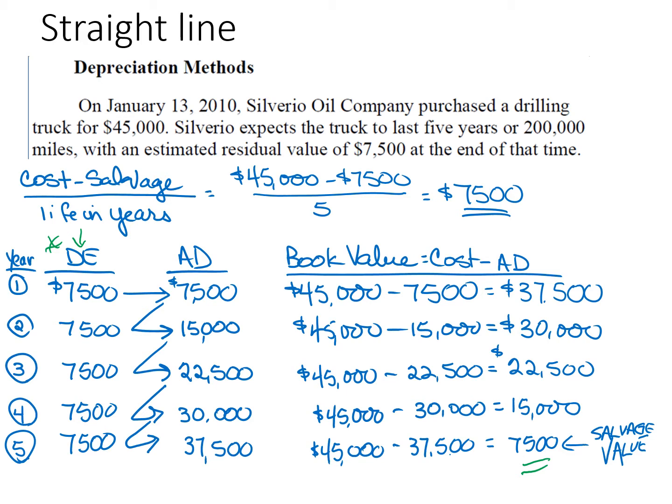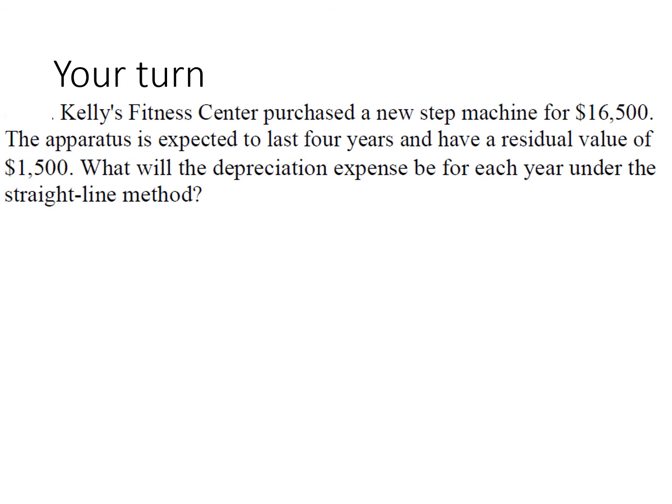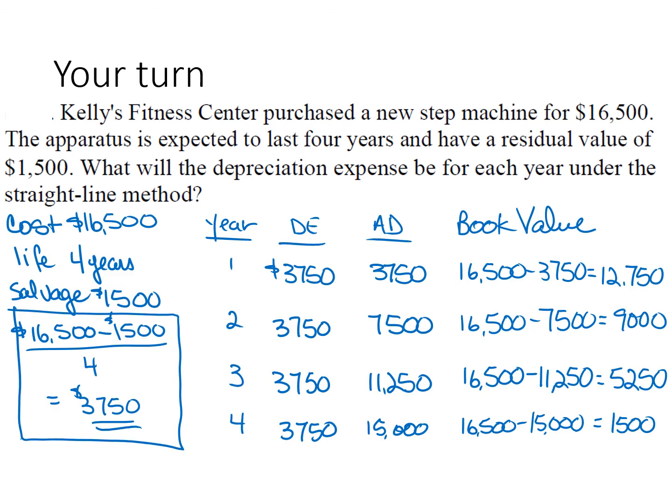Now contrast that with units of production. Here's the Kelly Fitness step machine at $16,500, with a four-year life and residual value of $1,500. You can do this on your own or study the example. Under straight line, notice it's the same amount of depreciation each year, accumulated depreciation is increasing every year, and at the end of its useful life the book value is equal to the salvage of $1,500.